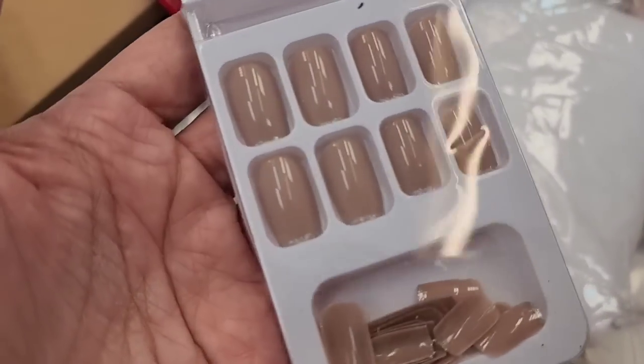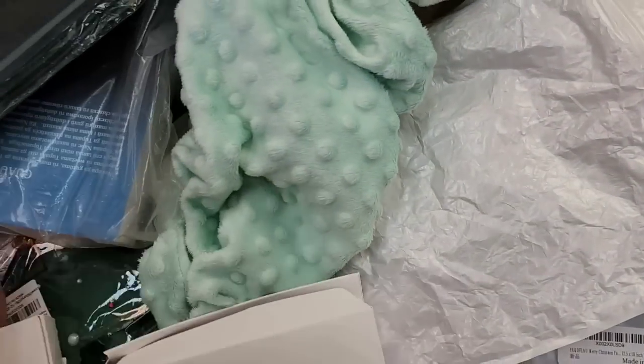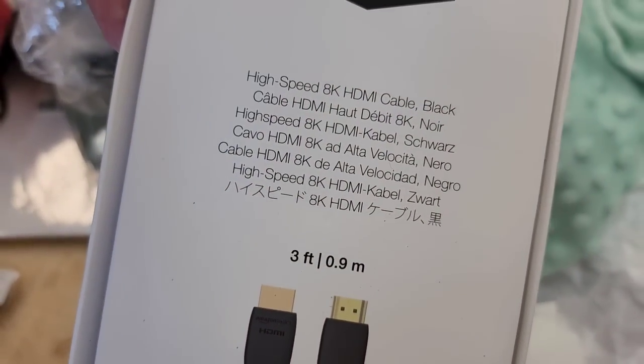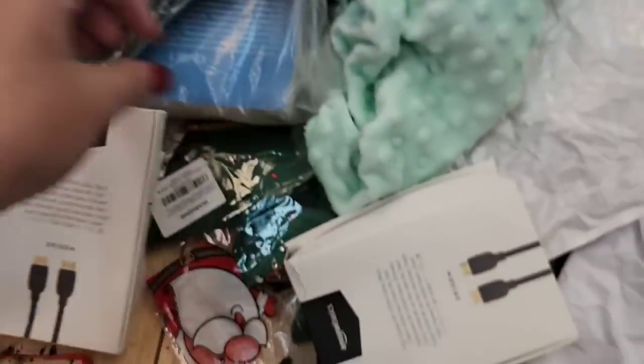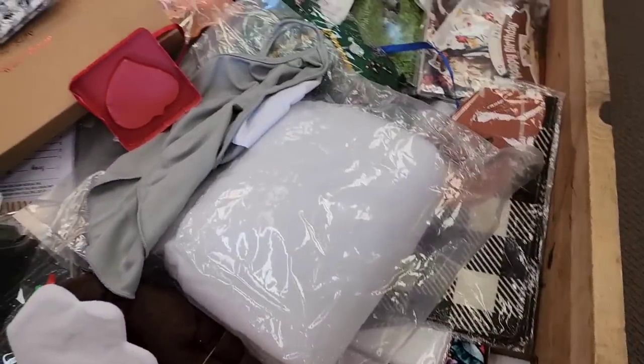Right off the bat here we've got some really pretty nude press-on nails. There's no glue but at least there's nails. We've got a high-speed 8K HDMI cable — it's only a three-foot cable, but there's two of them right here and they're not empty boxes. Can't beat an HDMI cord for only a buck.